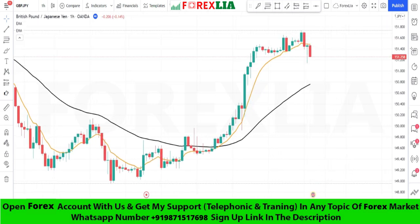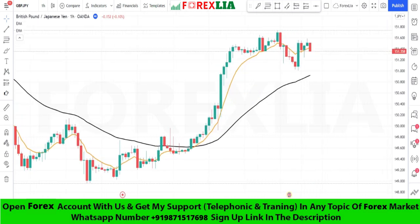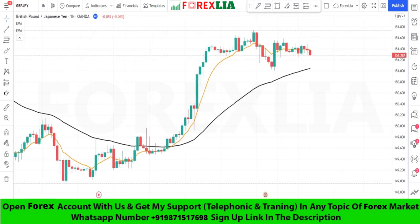If the nine period moving average crosses the 50 period moving average downward, then we take a sell trade.